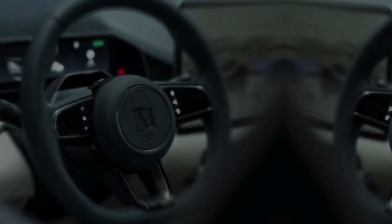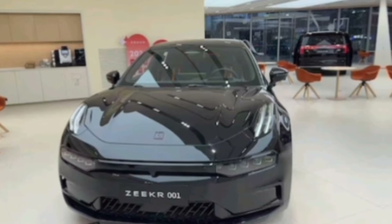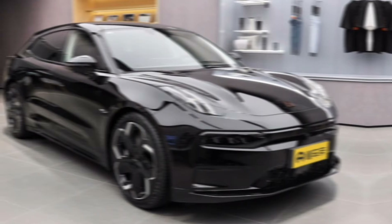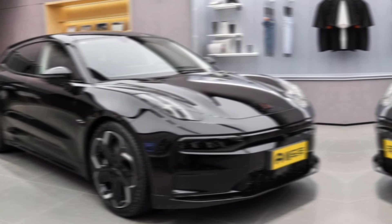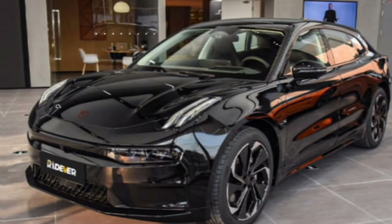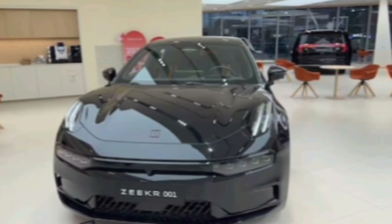The 2024 Zeekr 001 packs a serious punch when it comes to performance. With a powerful electric motor churning out instant torque, you'll experience exhilarating acceleration that will leave you grinning from ear to ear. But it's not all about speed — the 001 also boasts an impressive driving range, allowing you to travel long distances without worrying about range anxiety. Whether you're cruising through the city or embarking on a road trip, the 001 delivers a balance of performance and practicality.